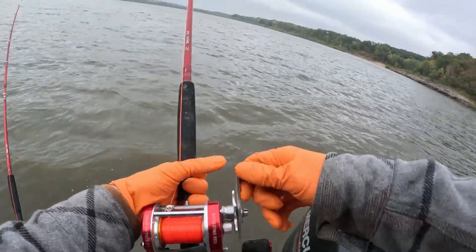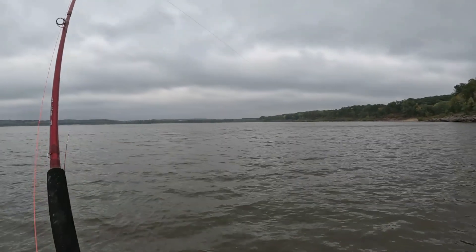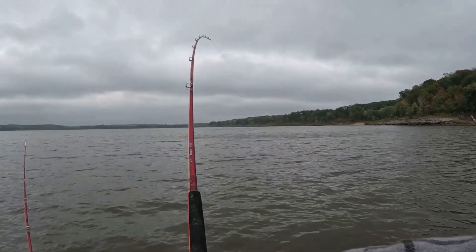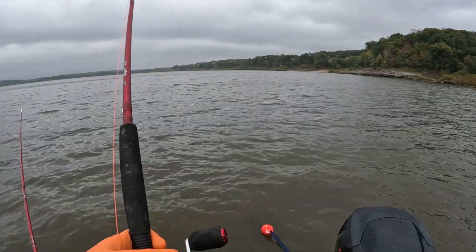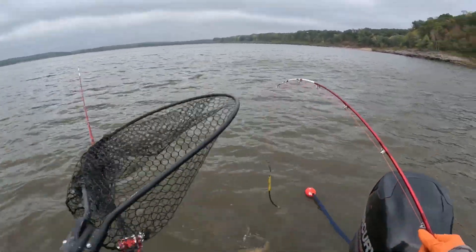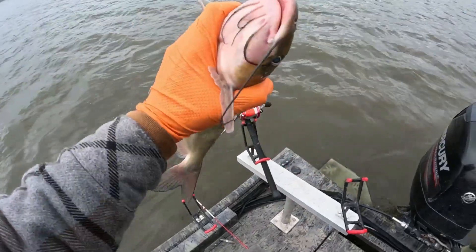After a lot of little bites we finally got one on — yeah he's on! Not sure how much line is out on this one because I kind of left it going and forgot about it, but we're gonna find out. Alright, first fish!